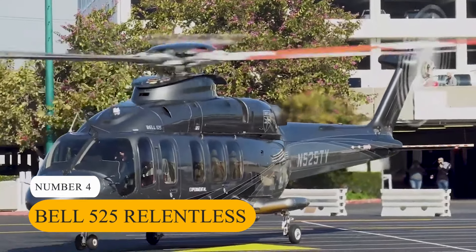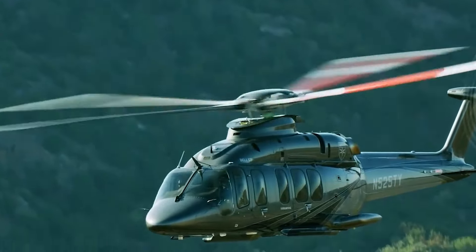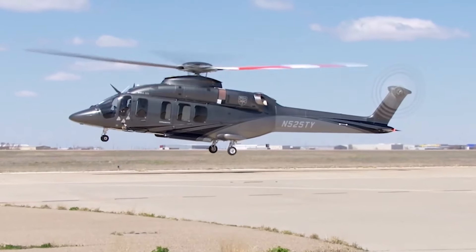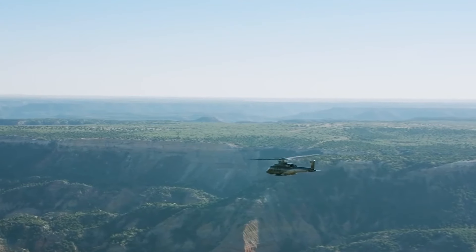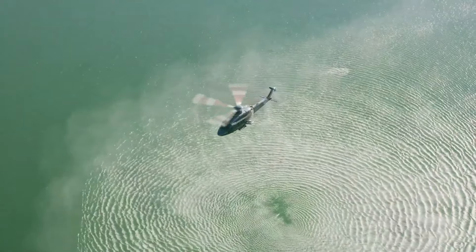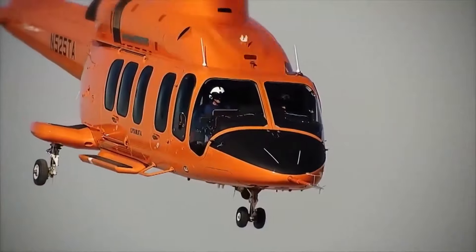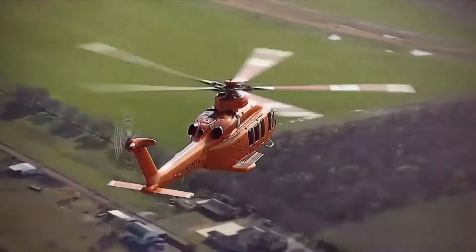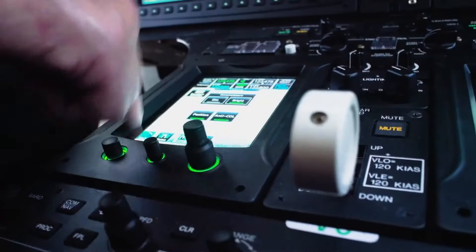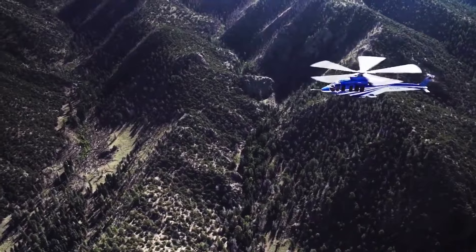Number 4: Bell 525 Relentless. Let's turn our attention to the Bell 525 Relentless Helicopter, which secures the fourth position on our list. Priced at $15 million, this helicopter is designed to redefine private helicopter travel. It is equipped with twin GE CT7-2F1 engines, offering outstanding power and speed capabilities. With a maximum cruise speed of 184 mph and a range of over 575 miles, the Relentless ensures rapid and efficient transportation. Its spacious cabin features customizable seating configurations and advanced amenities, enveloping passengers in pure luxury. Whether for high-end executive travel or indulgent leisure trips, the Bell 525 Relentless delivers an unparalleled combination of power, luxury, and performance.